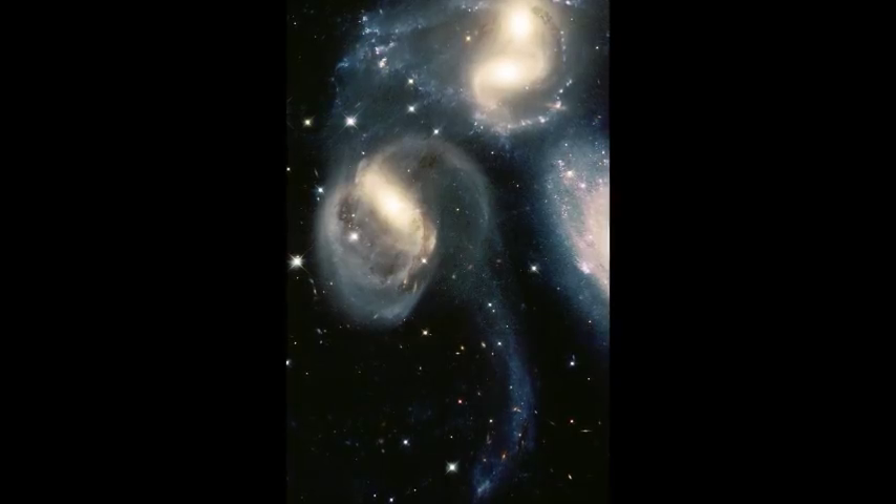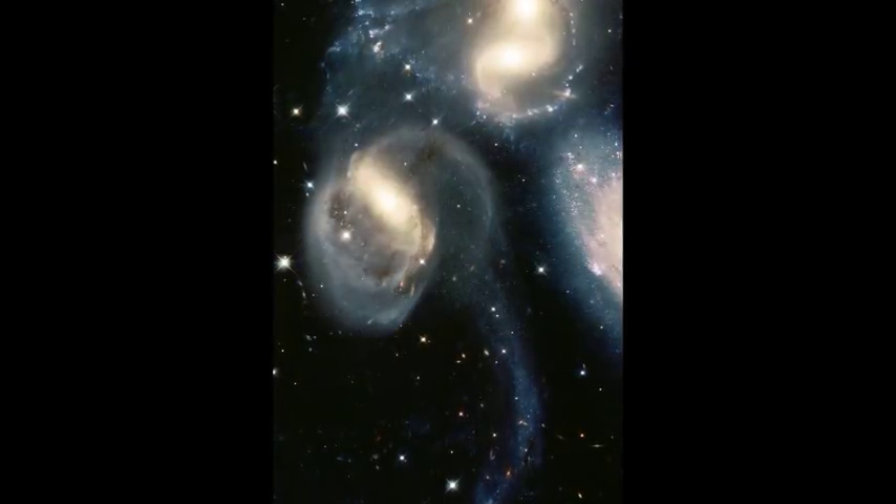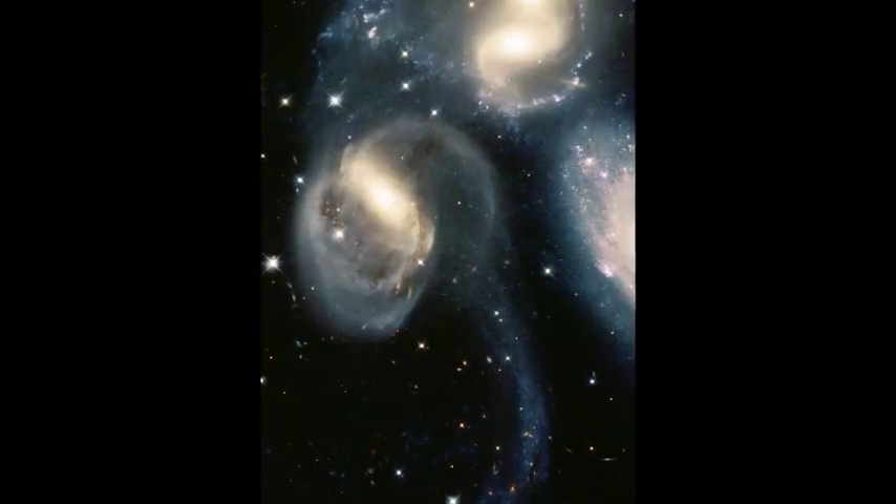The universe can be a chaotic place where galaxies collide and stars get ejected to wander the intergalactic universe unassociated with their parent galaxy. If this situation were to happen to an inhabited star system, it might not be desirable to be ejected.